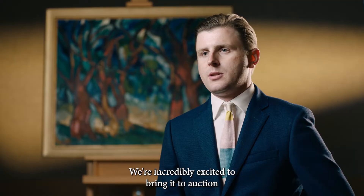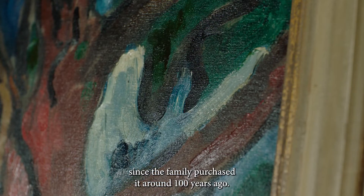We're incredibly excited to bring it to auction, and this is the first time the artwork has been seen since the family purchased it around 100 years ago.